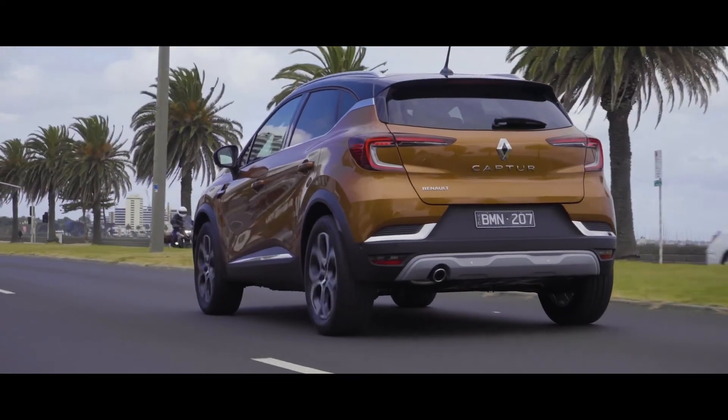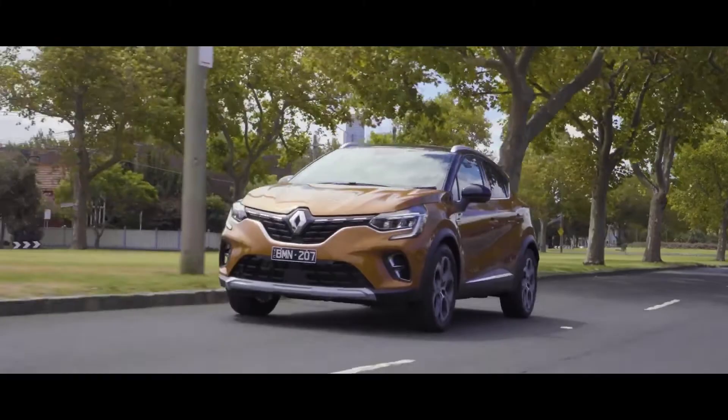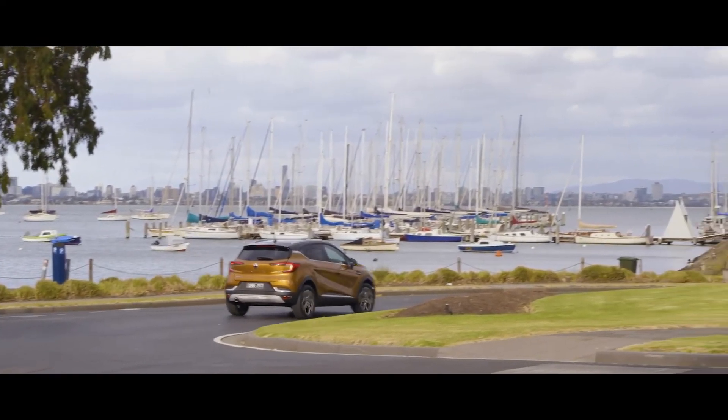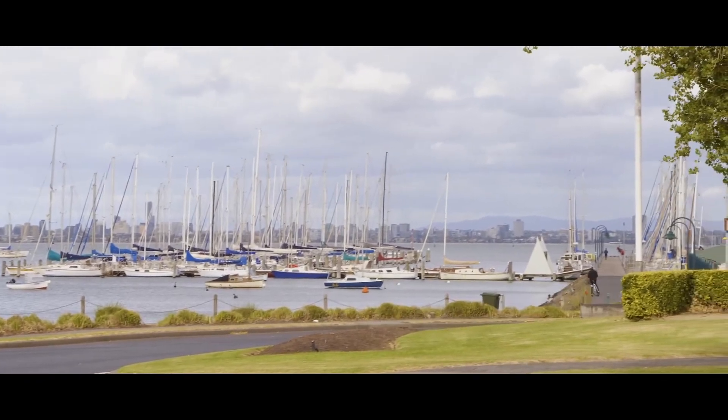The Captur is packed with all the latest safety gear, including ABS, electronic stability control, front and rear parking sensors, lane departure warning and cruise control with speed limiter.